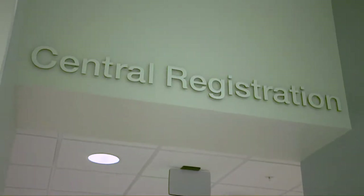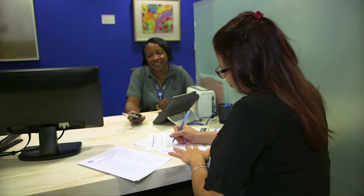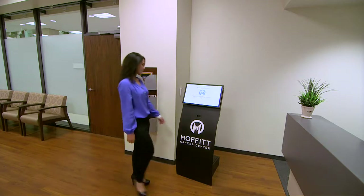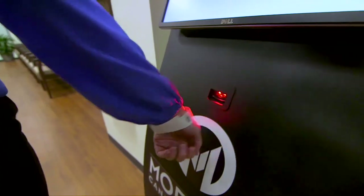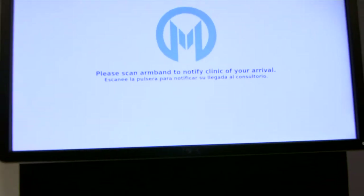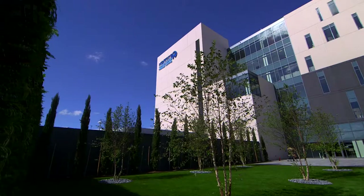After central registration is complete, patients will check in to each subsequent appointment by simply scanning their armbands using the state-of-the-art sign-in technology. This will allow patients to announce their arrival at each location throughout the McKinley Campus.